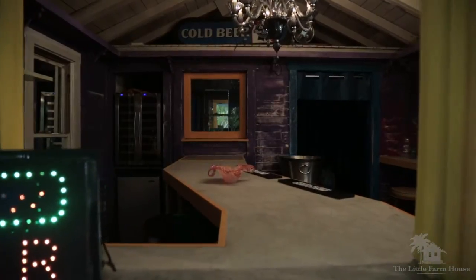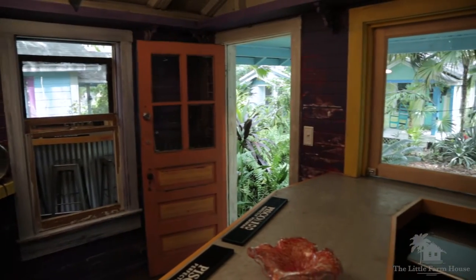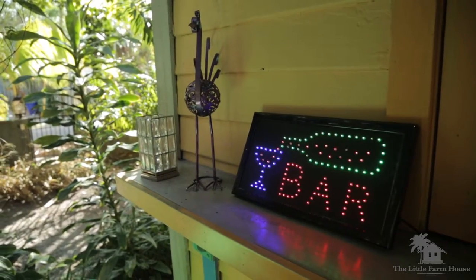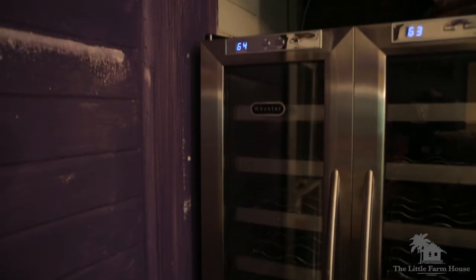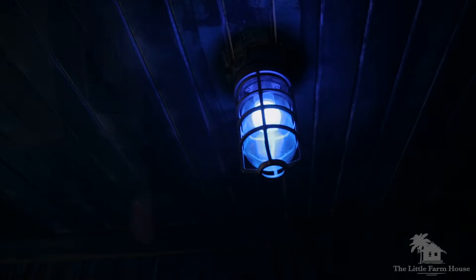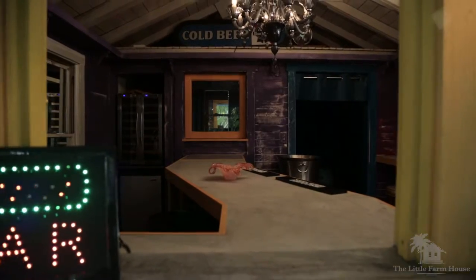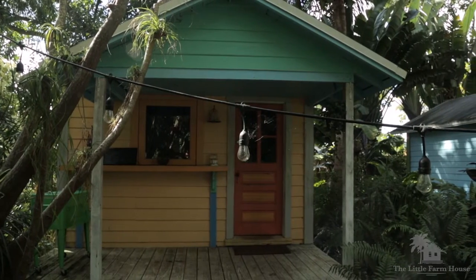We have six cabins on the property and each one is modeled after a different theme. The first cabin was modeled after the Bird of Paradise flower, and it's actually a bar — great for entertaining. It's a fully functional, equipped bar with a wine fridge, a little lounge area in the back, plus a pop-up window so people can come outside and enjoy their drinks with bar stools out there.